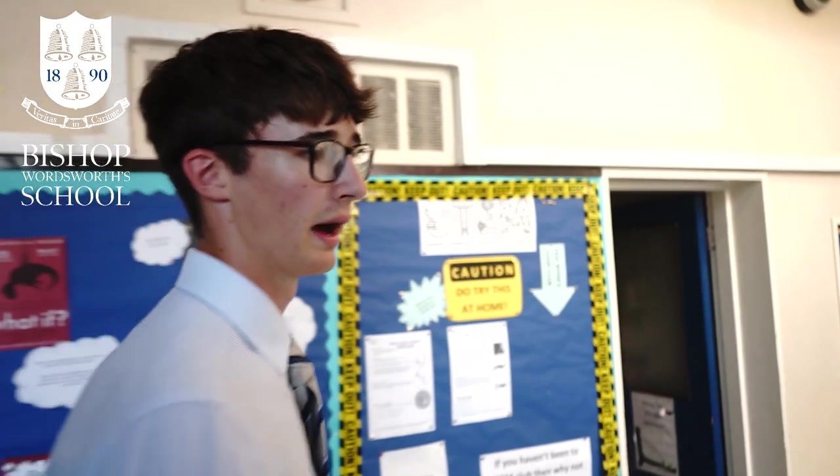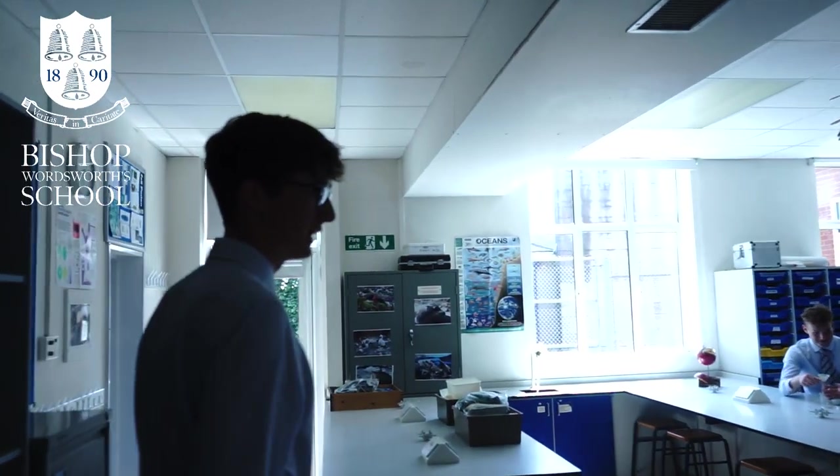This is our science block. We're very lucky to have many labs at Bishops — we have separate labs for biology, chemistry and physics, and some extra ones as well. We're going to show you advanced biology now. This is one of our smaller labs; the rest are a lot bigger. Every classroom is equipped with a gas tap between two, and we also have fume cupboards and every other sort of chemical and piece of equipment you could possibly want to carry out any experiment you might need to do.